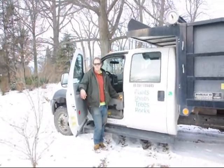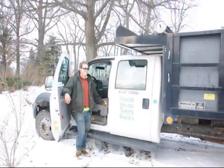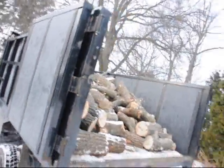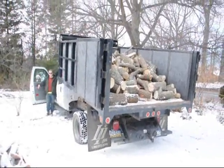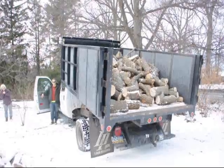This is Jamie getting ready to dump some firewood. We just cleaned out a hedgerow and when we clean the hedgerow out we cut up the wood for firewood, and here he is dumping it. This is one of the landscaped nursery trucks we deliver and plant with, but it serves a double purpose here — it's helping us stay warm in the winter.